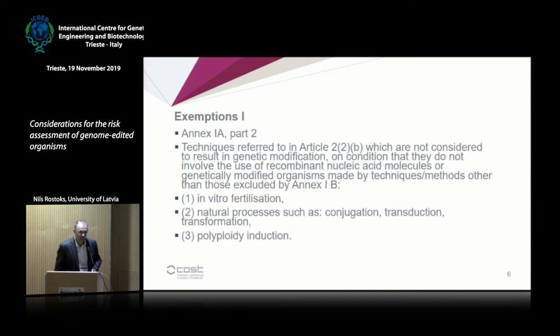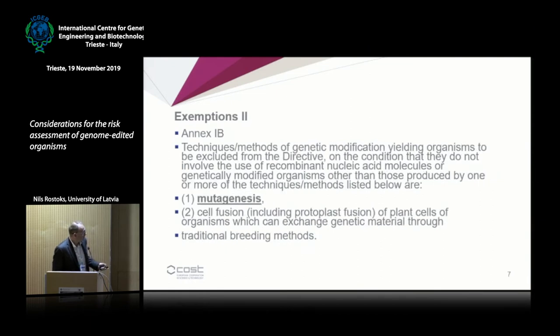There are also two notable exemptions mentioned in this Directive. The first is on techniques not considered to result in genetic modification. The second exemption — the famous or notorious mutagenesis exemption — covers methods of genetic modification that are excluded from the Directive. Many people were considering that organisms produced by site-directed nucleases, including CRISPR-Cas, would be exempt from the GMO Directive.